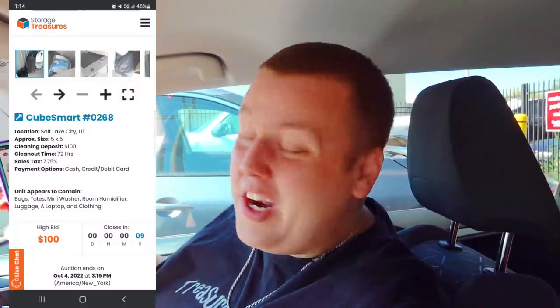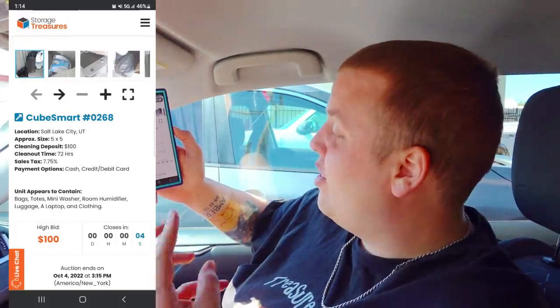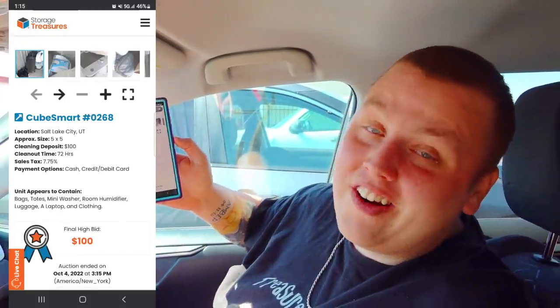We are the top hit at $100, with 10 seconds left on this unit. Five, four, three, two — boom, and we got it for $100.